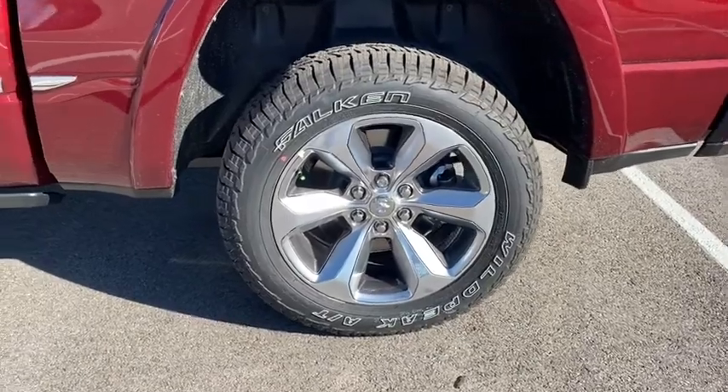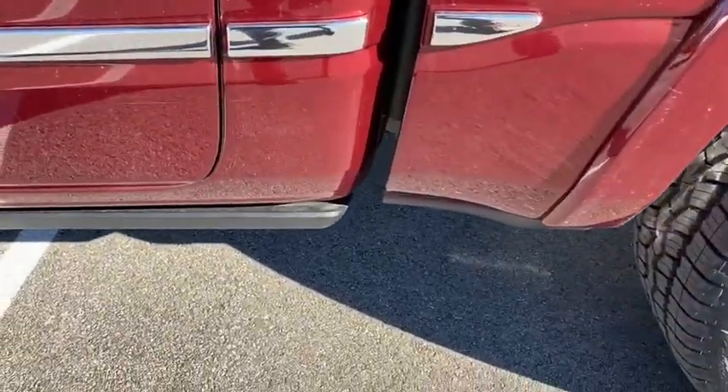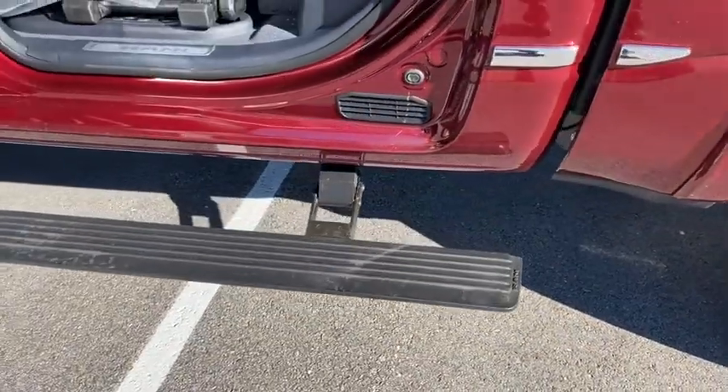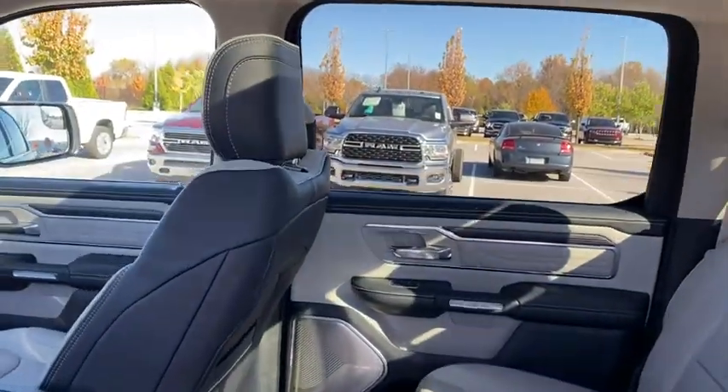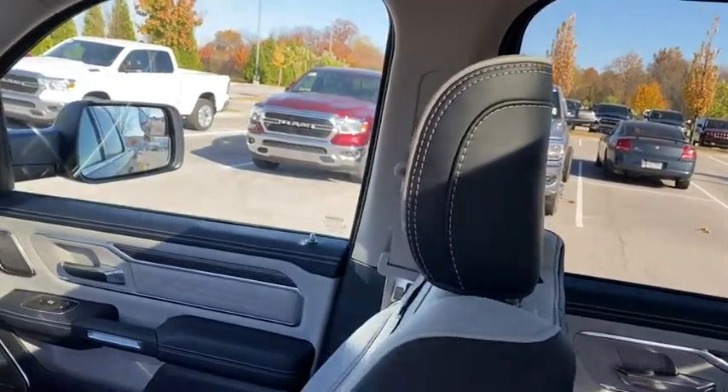Power windows, electronic stability control, security system, fog lights, trip computer, heated front seats, bucket seats, rear window defroster, heated steering wheel. Come see the car for yourself.